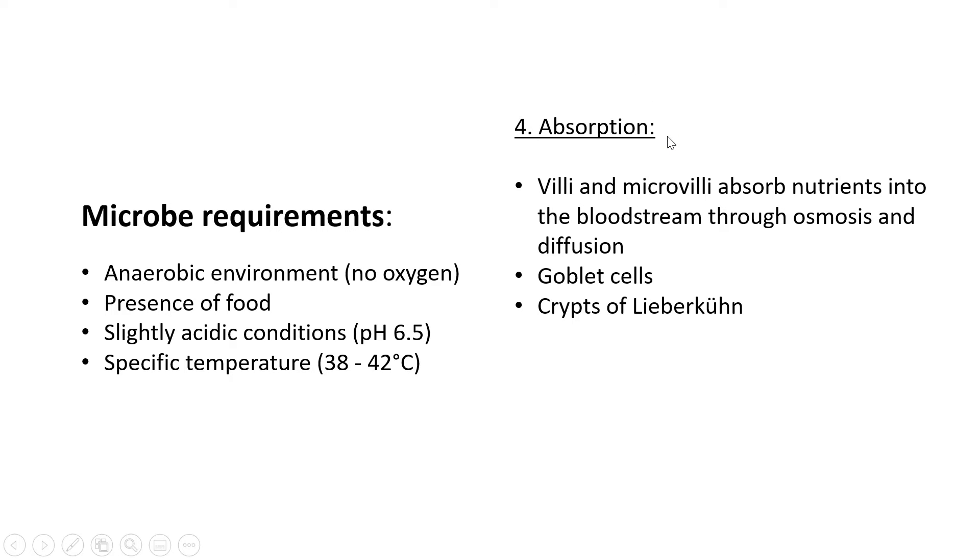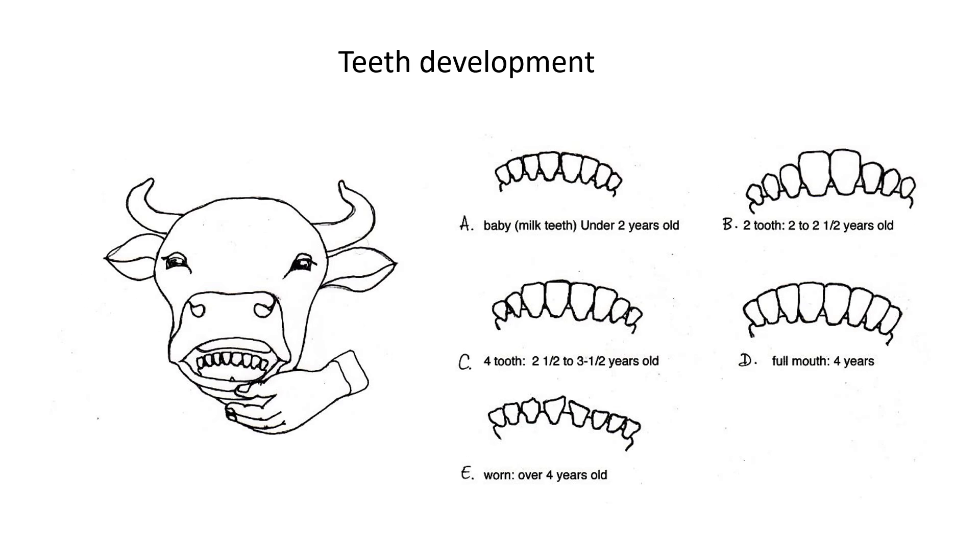After digestion in the rumen and the other compartments, absorption happens. The villi and microvilli absorb nutrients through the bloodstream via osmosis and diffusion. Diffusion is where nutrients go from the intestine into the bloodstream, while osmosis is the movement of water — think O for H₂O. There are also goblet cells and crypts of Lieberkühn inside the small intestine: goblet cells secrete mucus and crypts of Lieberkühn secrete digestive juices.